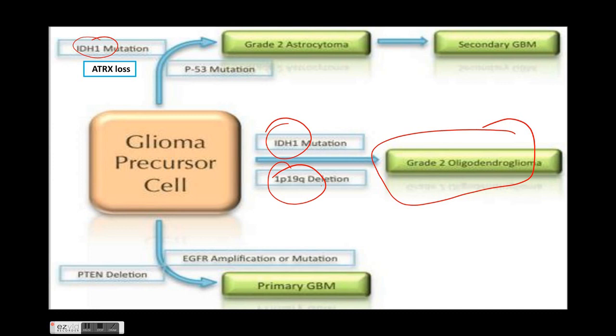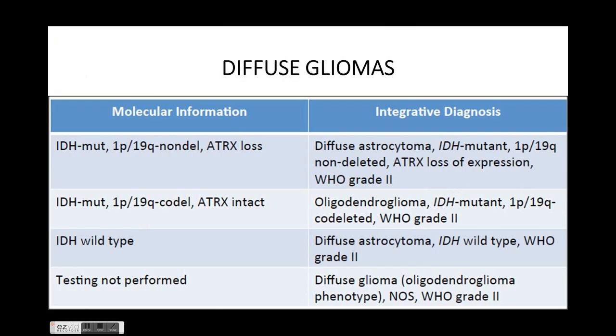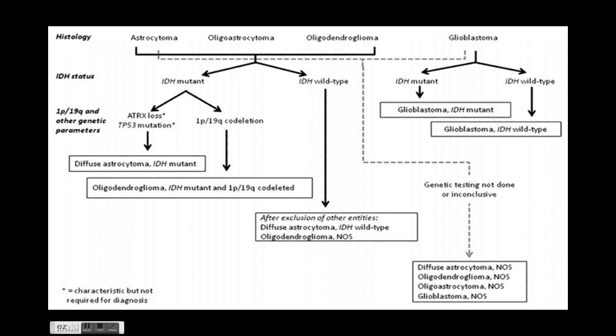If it further de-differentiates, it can lead to formation of secondary glioblastoma. If the patient is IDH1 wild type and acquires other mutations such as PTEN mutations and EGFR amplifications or EGFR mutations, it leads to formation of primary glioblastoma, which has the worst prognosis. If IDH mutant with 1p19q co-deletion, it is oligodendroglioma; with ATRX loss, it is diffuse astrocytoma; if IDH wild type, it is diffuse astrocytoma WHO grade 2.